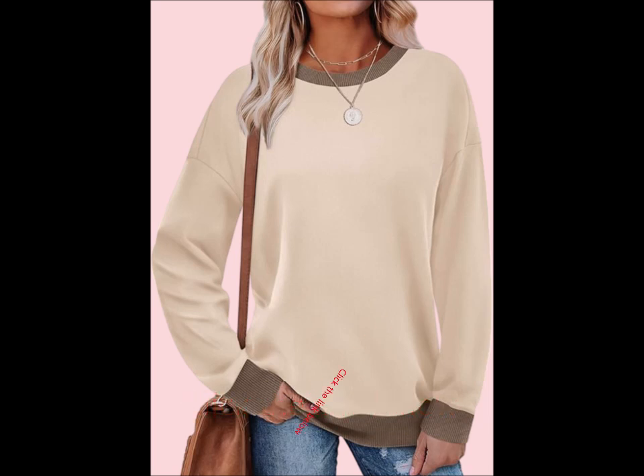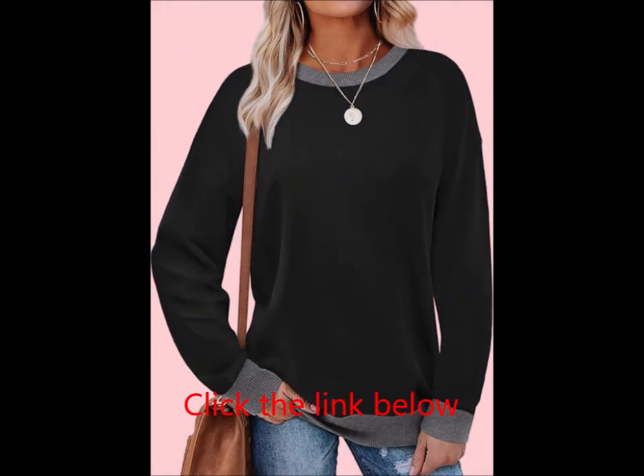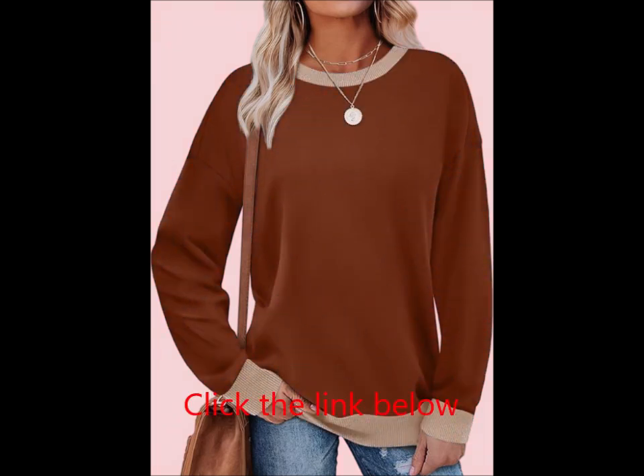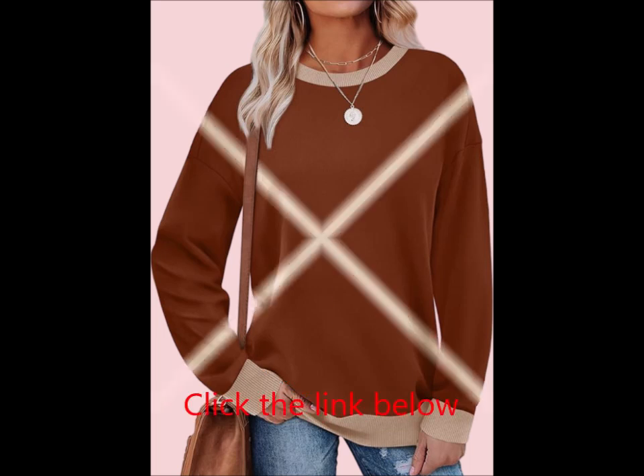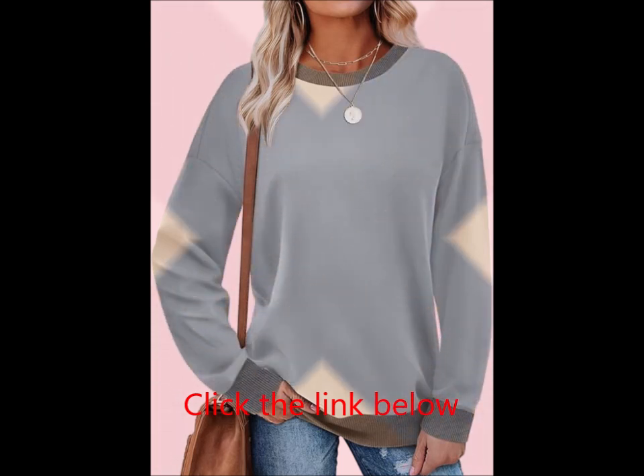Perfect for all occasions — whether you're lounging at home, heading to brunch, or running errands, this sweatshirt is the ultimate go-to for effortless style. Its versatile design pairs well with jeans, leggings, or skirts, making it easy to create multiple looks. Note: vacuum packaging may cause some wrinkles.